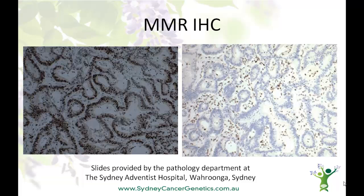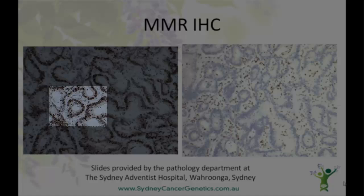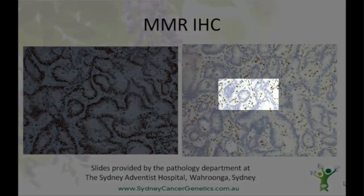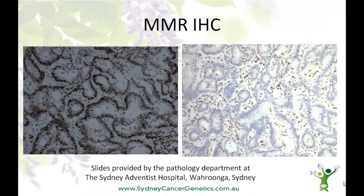Here's a picture of mismatch repair immunohistochemistry staining. These slides were provided by the pathology department at the Sydney Adventist Hospital in Wurrunga, Sydney, and they show a small amount of tissue from an actual bowel cancer. On one side, you can see dark staining in the cells of the tumour — this is normal, telling us that this particular mismatch repair protein is present. On the other side, the stain was done for a different mismatch repair protein, and this is negative — there is no staining of the tumour. Those little dots are actually normal cells, lymphocytes, and they do take up the stain, serving as an internal control to tell us that the stain test has actually worked.